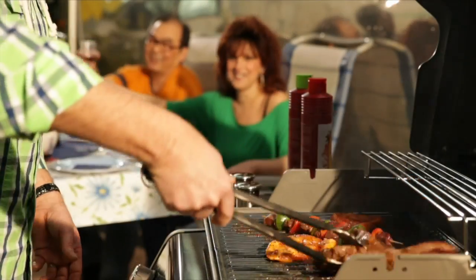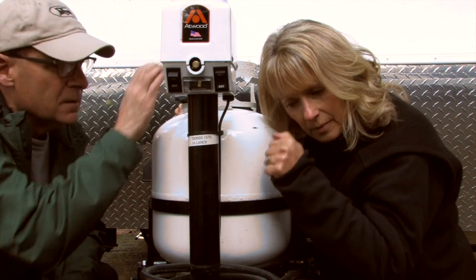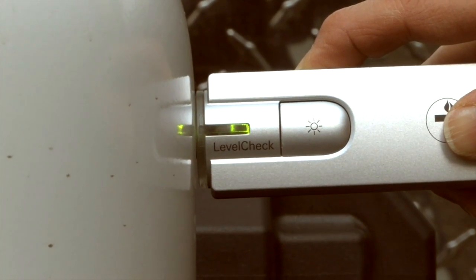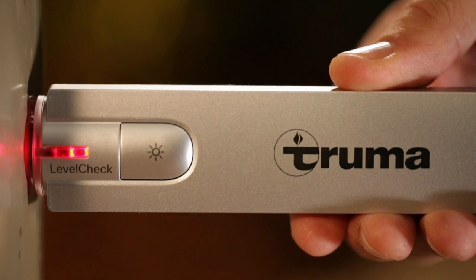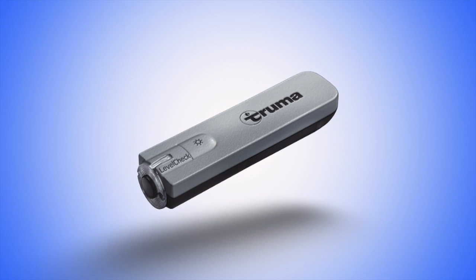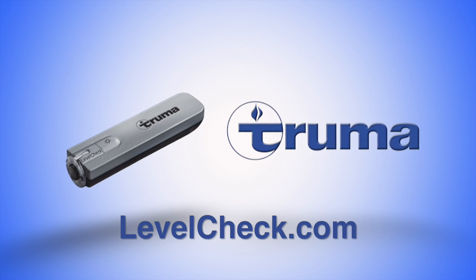Never run out of propane again. With LevelCheck, there's no more guesswork. Just run the gauge over the tank, and when the light turns from red to green, you'll know exactly how much propane you have left. It's that simple. LevelCheck — another great product from Truma. For more information, visit levelcheck.com.